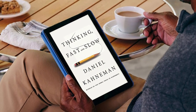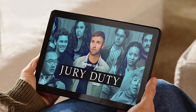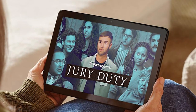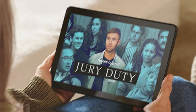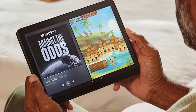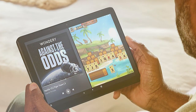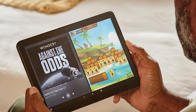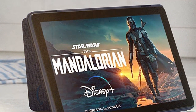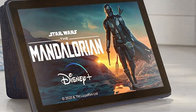The octa-core processor ensures smooth multitasking and lightning-fast app launches. Whether you're streaming your favorite shows or diving into the latest bestsellers, the tablet's responsive performance won't let you down. Thanks to its 12-hour battery life, you can enjoy extended usage without constantly searching for an outlet. The Dolby Atmos dual stereo speakers deliver immersive audio, and running on Amazon's Fire OS you have access to a vast library of apps, games, and content, including Alexa for hands-free control.